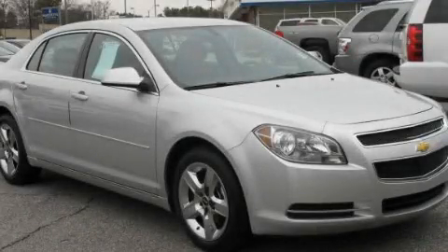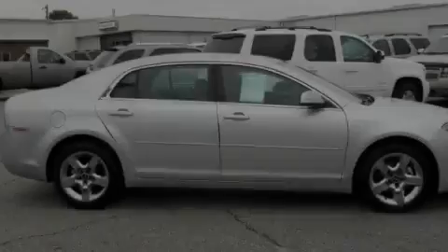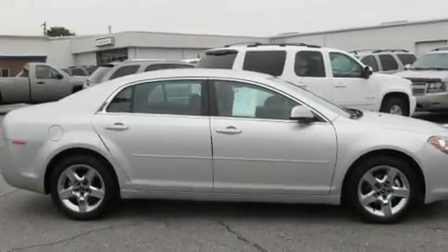This is a 2010 Chevrolet Malibu. It features a 2.4-liter 4-cylinder engine and a 6-speed automatic transmission.